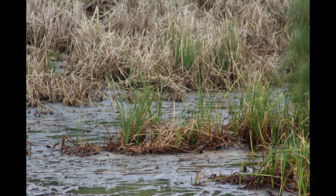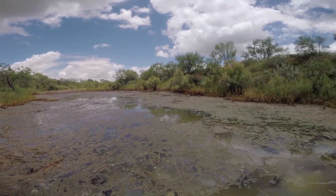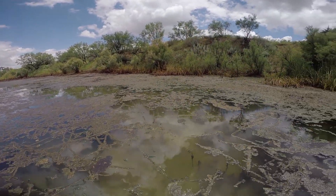The water is clear and algae is growing. New plant life is emerging and flourishing once again, and fish are re-inhabiting the once uninhabitable waters.